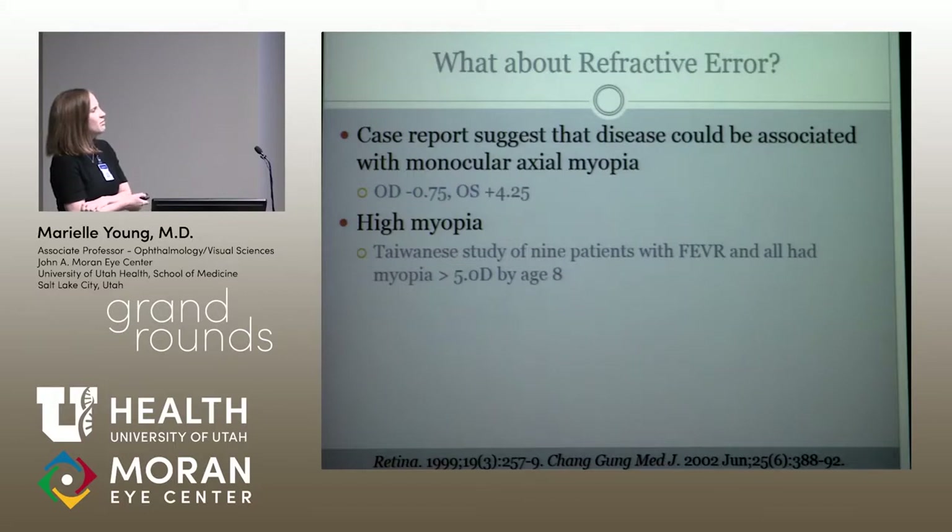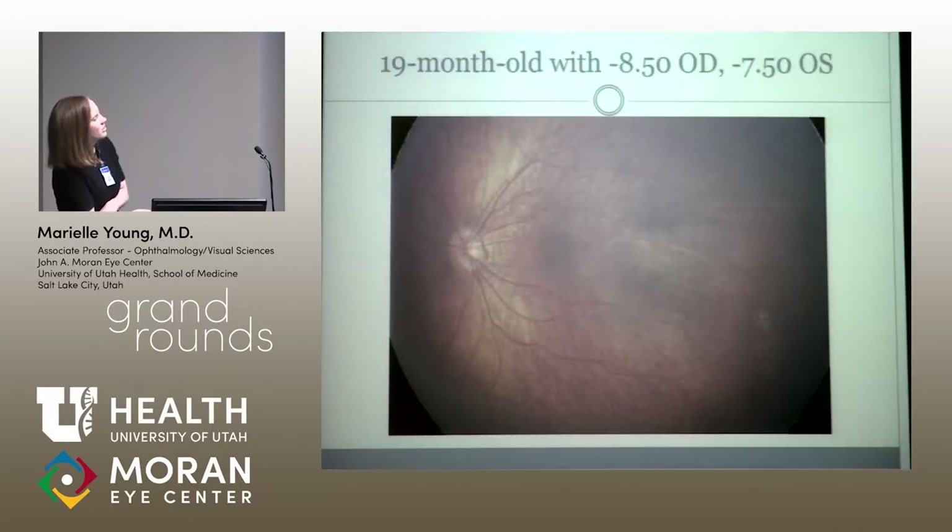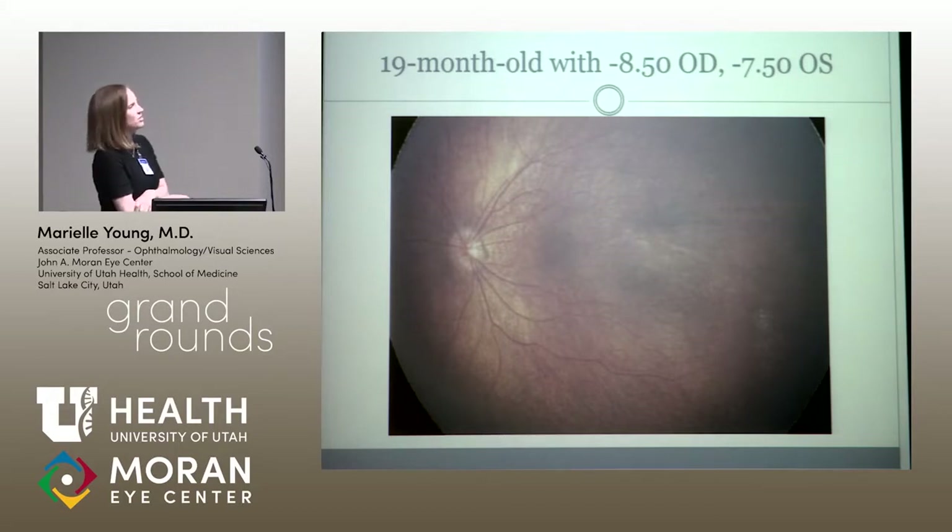High myopia is another thing I wonder about. A Taiwanese study published in 2002 looked at nine consecutive patients with FEVR in their clinic, and all of them had myopia greater than five diopters by age eight. I also saw a kid who came into clinic just after failing a vision screening with a little bit of straightening — at 19 months old with a significant refractive error, a little bit of exudate. I sent him to Dr. Hartnett and he ended up having FEVR as well.